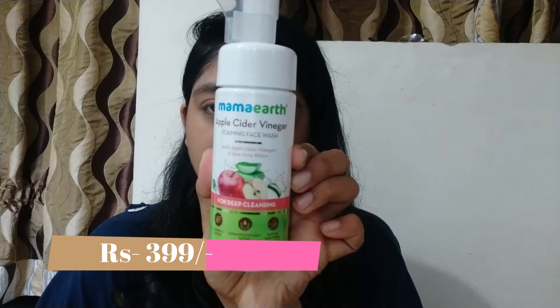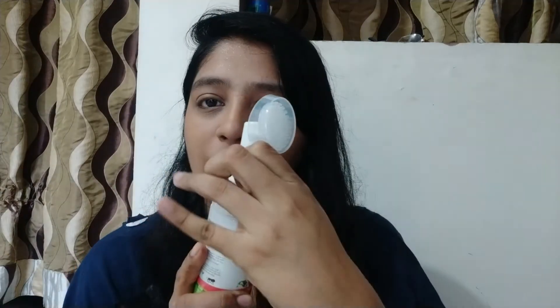The last product is the Mama Earth apple cider vinegar foaming face wash with apple cider vinegar and aloe vera water for deep cleansing. It deep cleanses your skin, promotes clear skin, and clears clogged pores. I'm using this for the first time — I normally don't experiment with my face wash at all; I've been using the same one since I was 16 or 17. But the deep cleansing claim made me want to give it a try. It has the same brush-type packaging, and I haven't used it yet — I'll be using it at my native place.